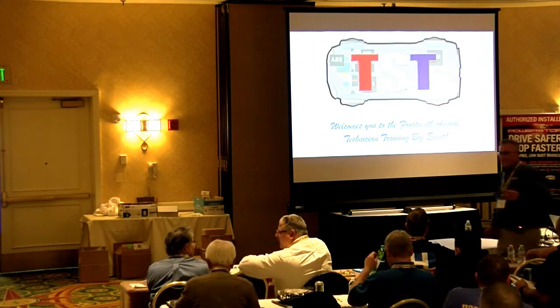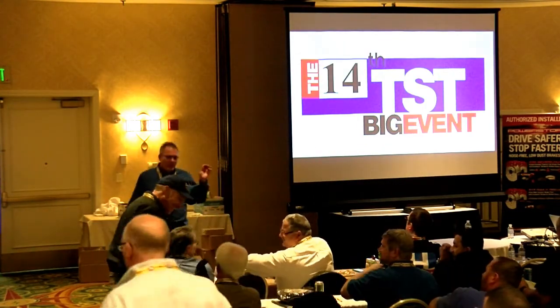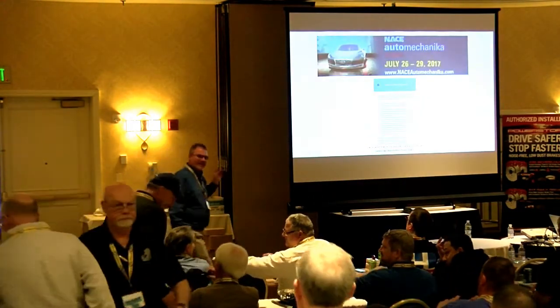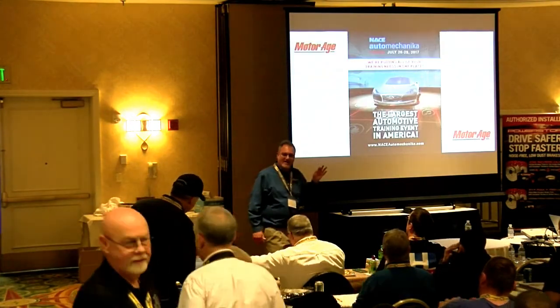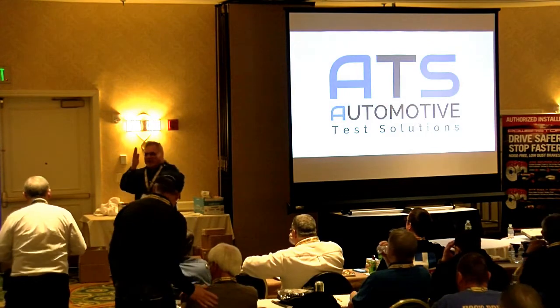First of all, hope everybody had a great lunch. Thanks to Doreen, because we know Doreen is the real power behind this. Big hand for Doreen.